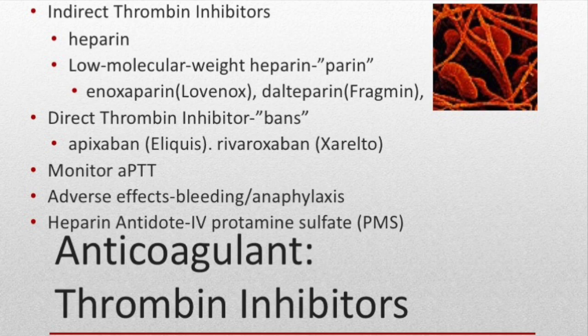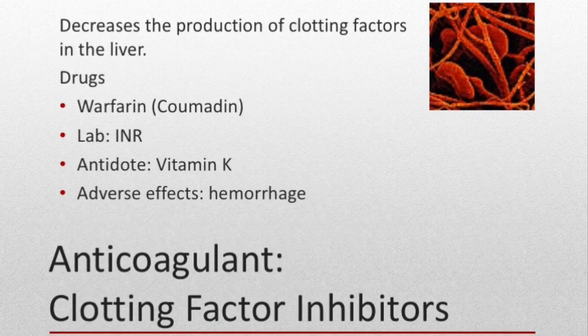Heparin can also cause thrombocytopenia (low platelets) and hyperkalemia (high potassium). The antidote for heparin is protamine sulfate. Some resources say there's no antidote for low molecular weight heparins, but others state that protamine sulfate can help neutralize these as well. For newer direct thrombin inhibitors, there had been no antidote, but it looks like Andexxa has just been approved as an antidote.